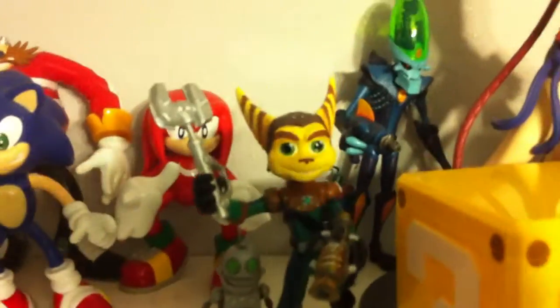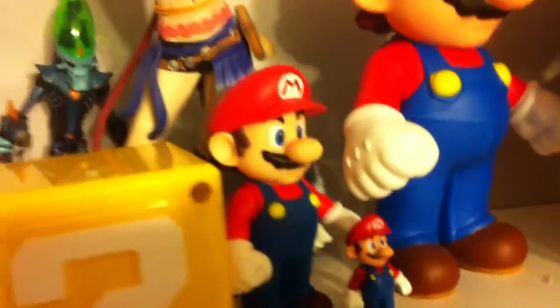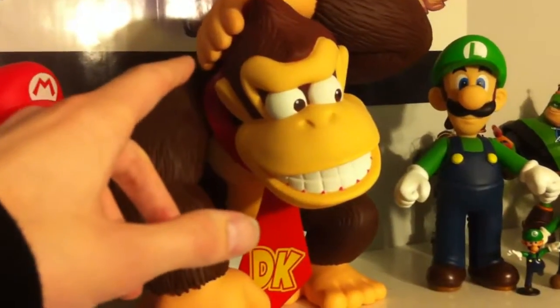There's a Ratchet and Clank figure back there. There's also a hot girl figure in here — that's actually a Yachty figure. Then there's my Mario set: small, medium, and large, with the head piece right there.